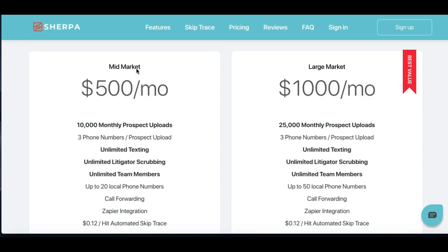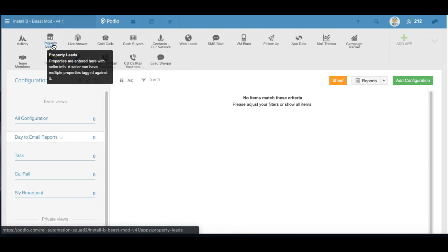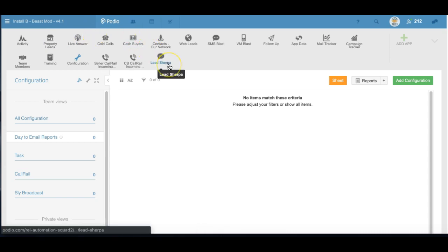If you're a Lead Sherpa member and you've got a Beast Mode account, what you want to do is send in a support ticket to support at reiautomationsquad.zendesk.com and request to have the Sherpa app and automations installed. We're going to install the app into your workspace and it'll look like this. When you push the button in your Sherpa item to push to CRM — Push to Podio — it'll automatically push the item into this app. It'll look at the phone number, see if it exists in the property app, update the record and set a task to review. If it doesn't find a match for that seller, it'll create a brand new seller, set a task, push the notes forward, include the seller's name, phone, property address, date, and a link to the full text conversation so you can review it in Podio before you pushed it into the CRM.